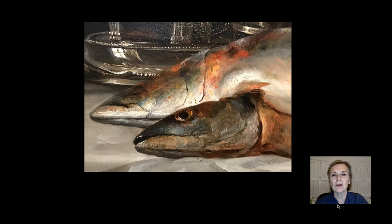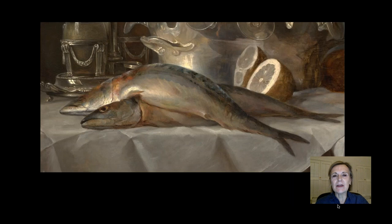Just look at this brilliant application of color: the vermilion and ochre strokes near the gills that truly indicate freshness, and also the glistening white and gray strokes of the underbelly just below the striped back.